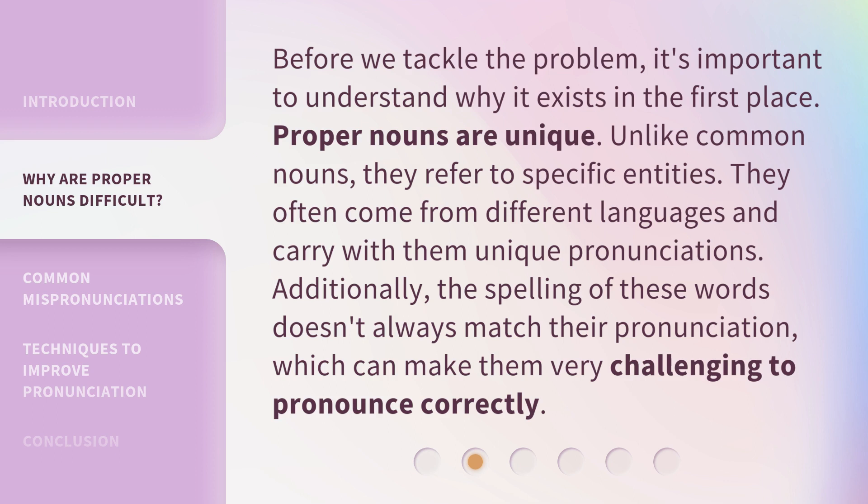Before we tackle the problem, it's important to understand why it exists in the first place. Proper nouns are unique. Unlike common nouns, they refer to specific entities. They often come from different languages and carry with them unique pronunciations. Additionally, the spelling of these words doesn't always match their pronunciation, which can make them very challenging to pronounce correctly.